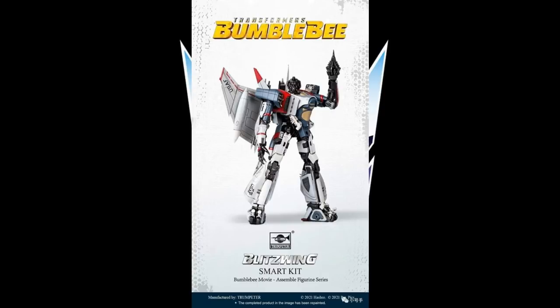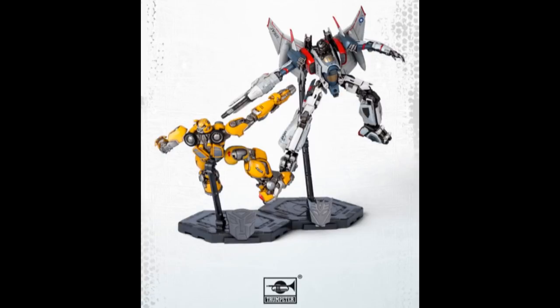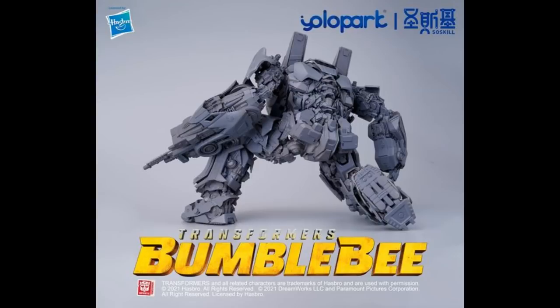We got more pictures of the Bumblebee Movie Blitzwing model kit by Trumpeter — they're calling it an easy-to-assemble smart kit. It does look pretty good and very posable. They show it alongside Bumblebee so you can see the size difference, and it looks pretty much right in scale. We also have the Yolo Park Plamo model kit based on the movie Shockwave — just a grayscale prototype teaser for now. The full reveal is going to be at Wonderfest, releasing in Shanghai 2021, June 13th and 14th.